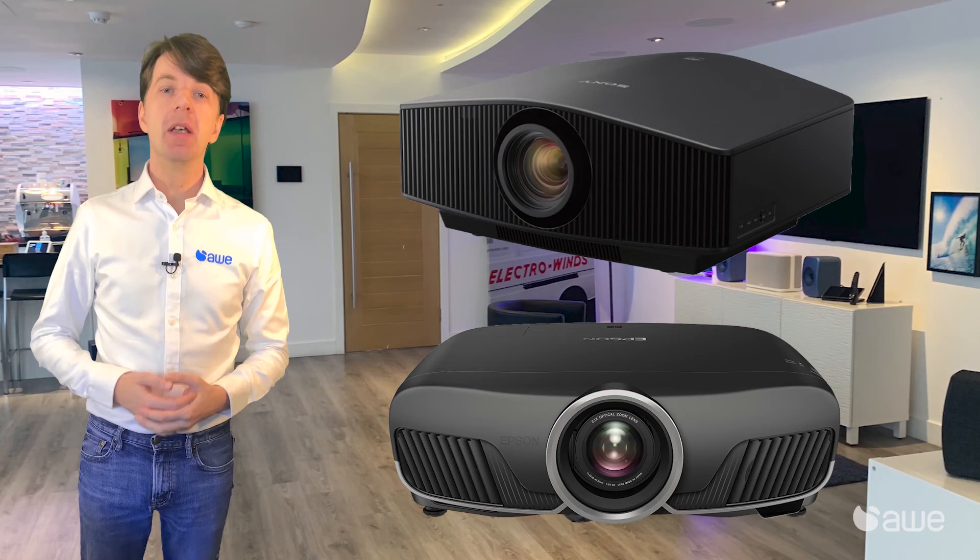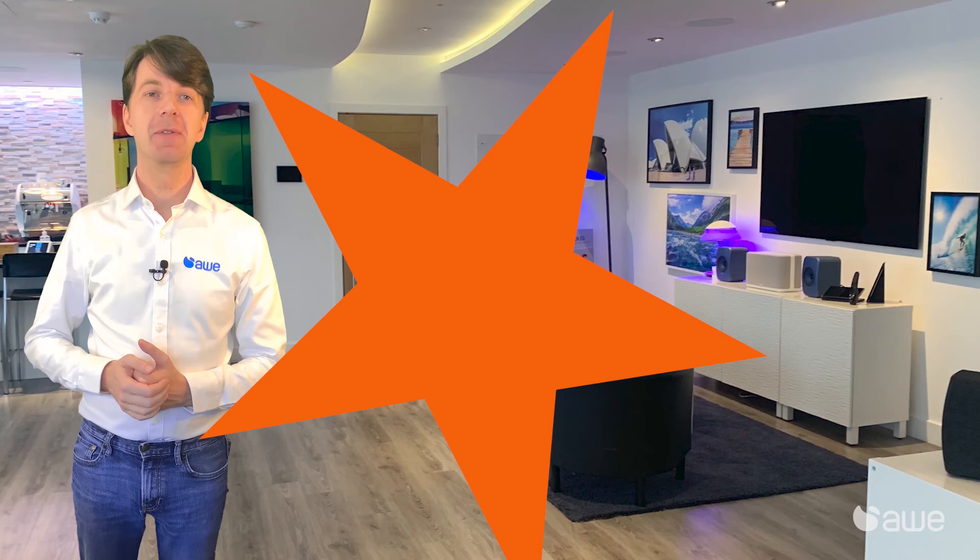Here at AWE we distribute Epson and Sony projectors, meaning we have every budget covered using the best technologies from £500 to £100,000.